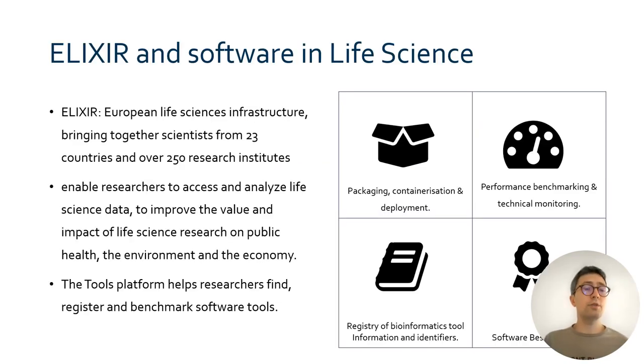This project was initiated in the context of Elixir Europe. Elixir is a European life science infrastructure, bringing together scientists from 23 countries and over 250 research institutes. It enables researchers to access and analyze life science data to improve the value and impact of life science research on public health, the environment, and the economy. Elixir comprises a number of platforms which coordinate activities in various technical areas. One of these platforms is the Tools Platform, which helps researchers use or create software for the analysis of biological data.